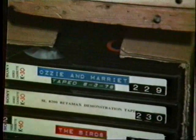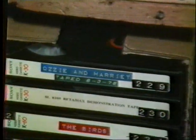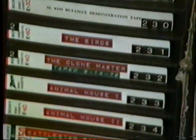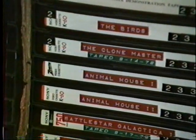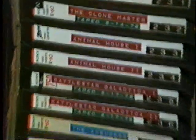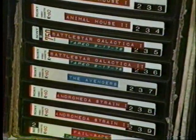Now we go back to 1957 for Ozzie and Harriet — David and Ricky were still kids. This is the SL8200 Betamax demo tape, made by Sony. TV copy of The Birds — some of these, by the way, are now in X2, such as The Birds. The Clone Master, taped off NBC in September of '78. Animal House. There's our first Sony L750 with Battlestar Galactica, the first three-hour movie on it, as well as The Avengers, Andromeda Strain, and an uncut copy of Failsafe.